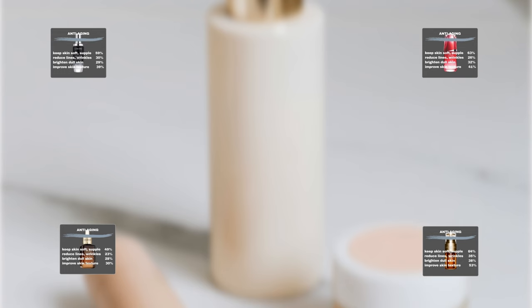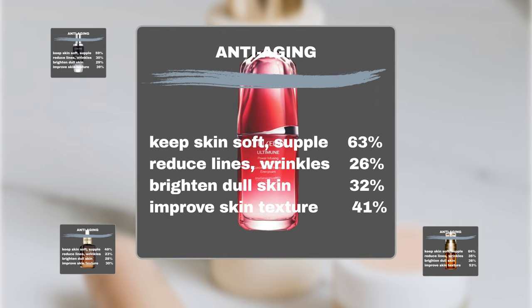Shiseido Ultimune Power Infusing Concentrate: 63% noticed that the product kept their skin soft and supple, 26% noticed it was effective in reducing fine lines and wrinkles, 38% noticed that it brightened dull skin, and 41% confirmed that the product improved their skin texture such as firmness and plumpness.